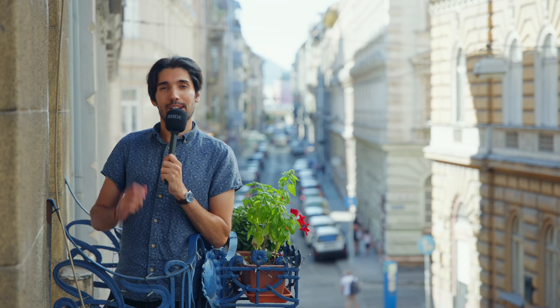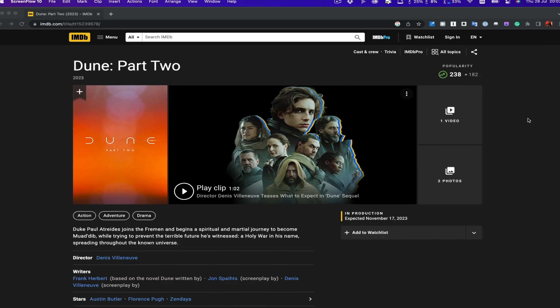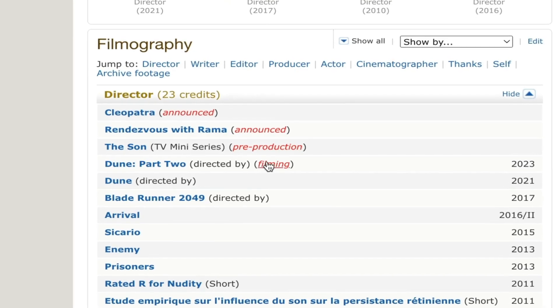So I'm just about to head out right now to give you guys a tour of downtown Budapest. We're actually shooting the second Dune movie here right now.